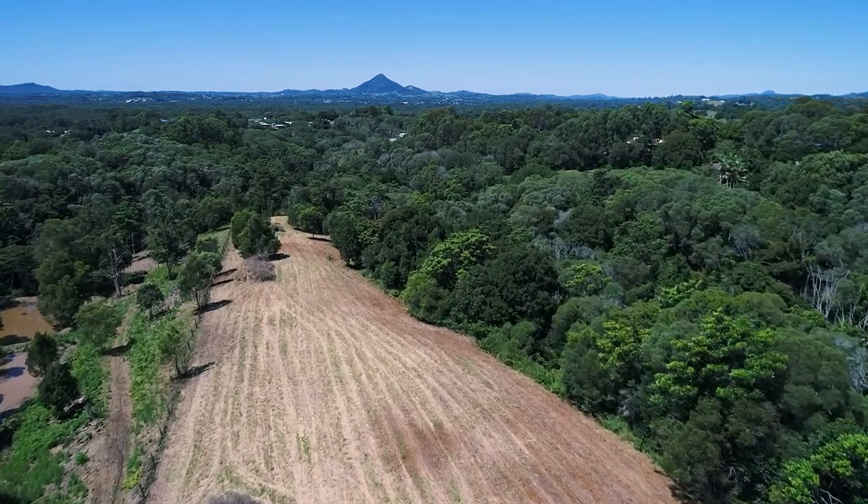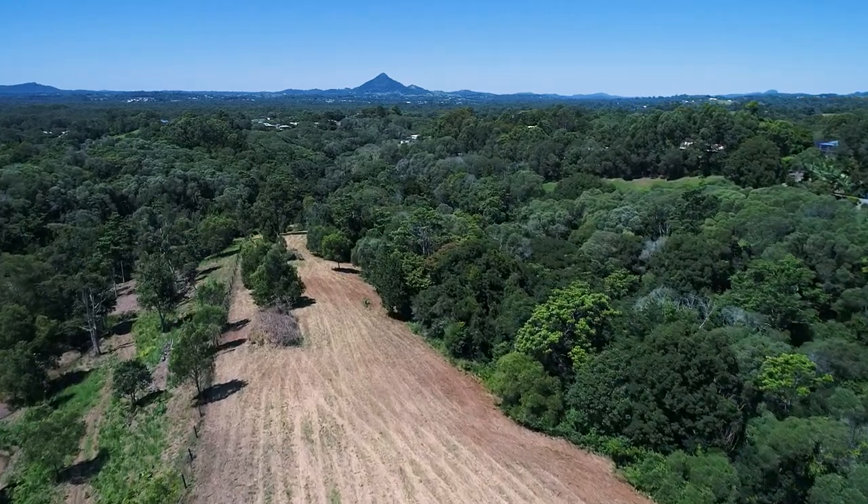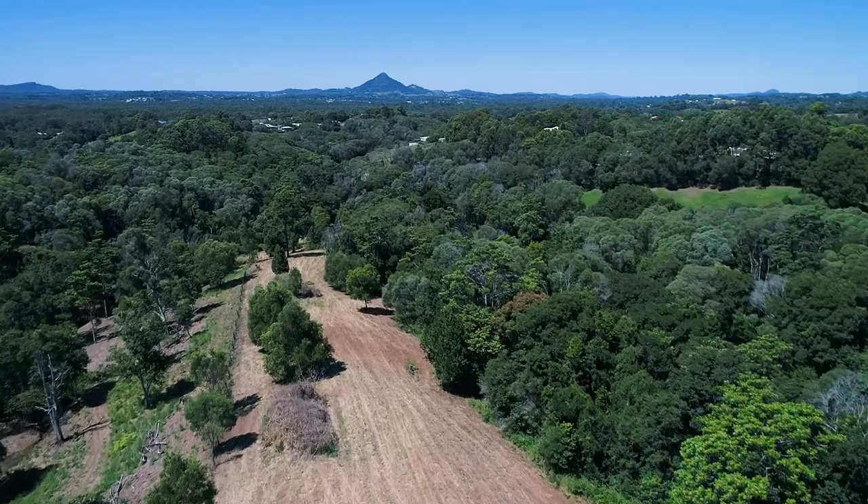The land is extremely fertile and is a mix of cleared paddocks and treed areas, plus there is a dam and stream. So much to explore and even have your own animals.